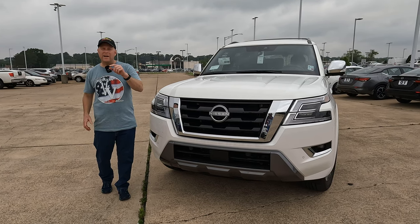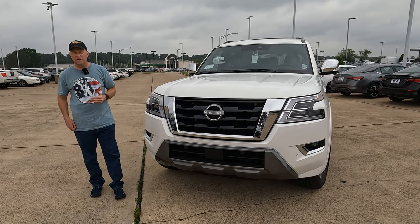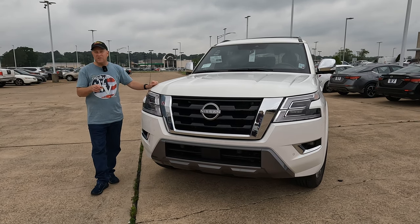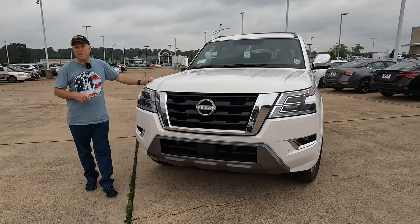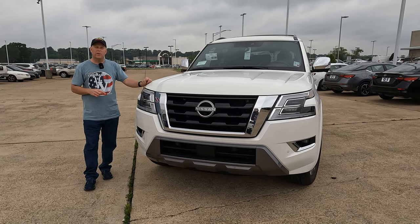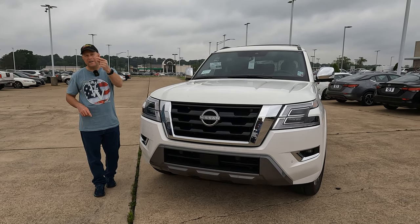Tell us what you think about having Carrie and Tom share duties on camera — we're going to try to do that more often. A special thanks to Orr Nissan for loaning us this Armada for the day, and thanks to each of you for giving us the opportunity to give you a vision for your next vehicle. If you enjoyed this video, hit the like button and subscribe so you don't miss future videos.